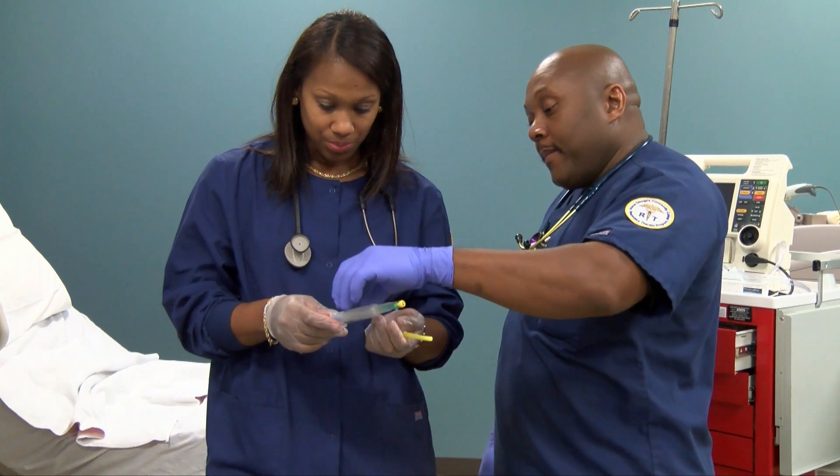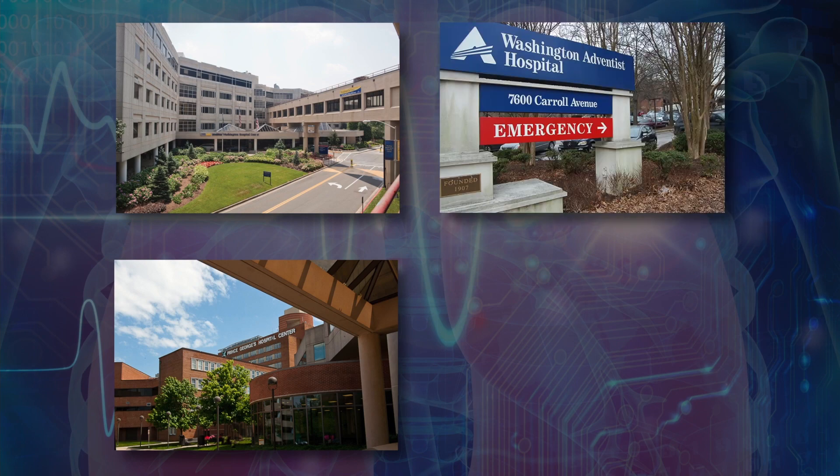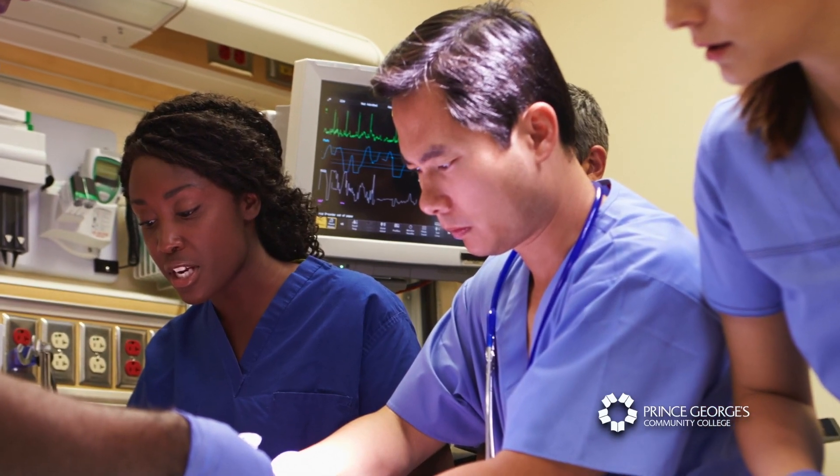The students at Prince George's Community College have so much experience in both the laboratory and the classroom setting. We have clinical affiliates at MedStar Washington Hospital Center, Prince George's Hospital Center, Washington Adventist Hospital, and Anne Arundel, working very closely with attending physicians, residents, nurses, and other members of the care team.